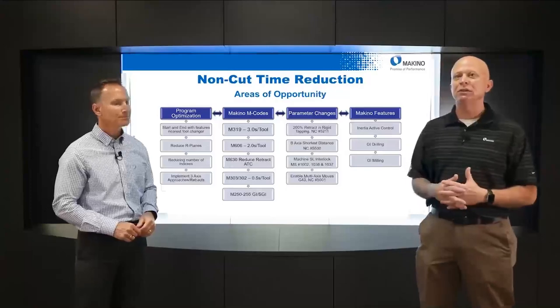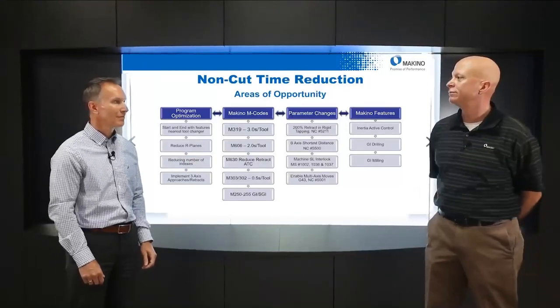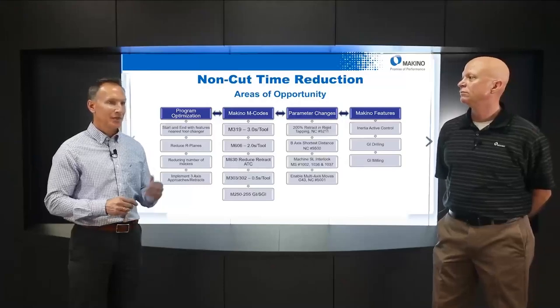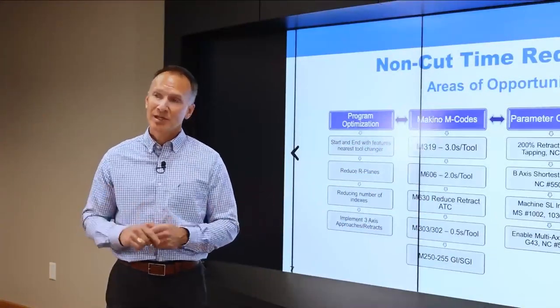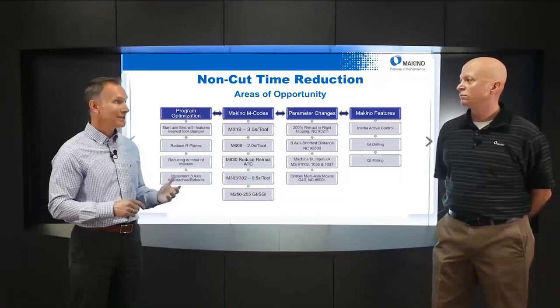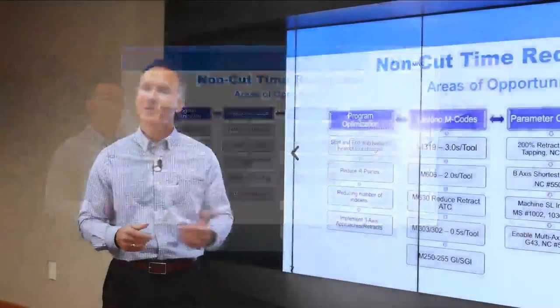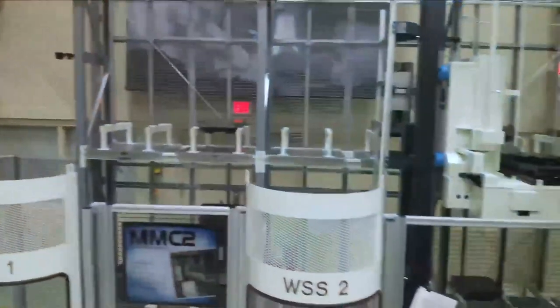There are lots of areas of opportunity for this. We're going to focus on non-cut time and discuss program optimization, Makino M codes, program changes, and Makino-specific features — all designed to increase your throughput and reduce your machining cycle time. This is part one of a series setting the stage for how to think about reducing cycle time. In the other parts, we'll get into the details of specific tips and go out to machines to do demonstrations.